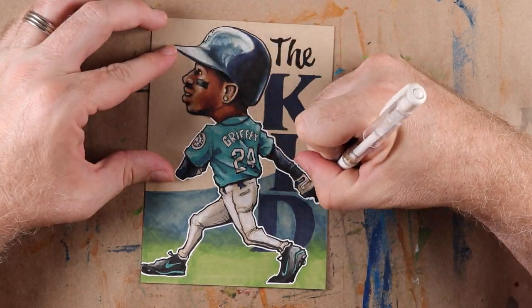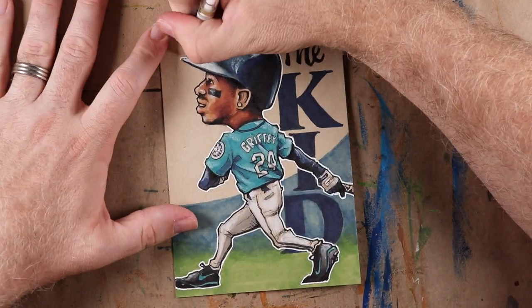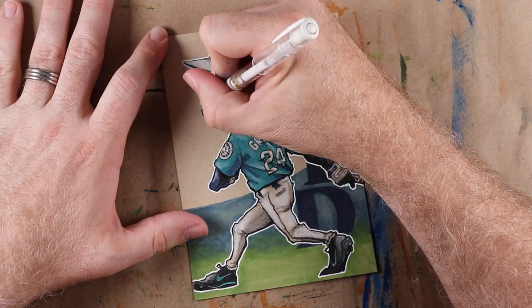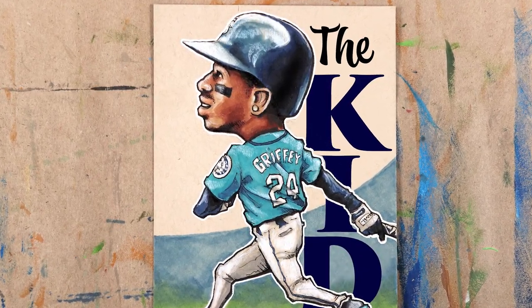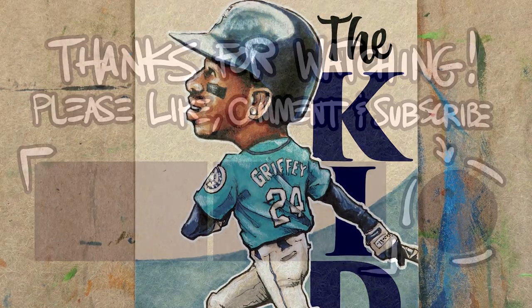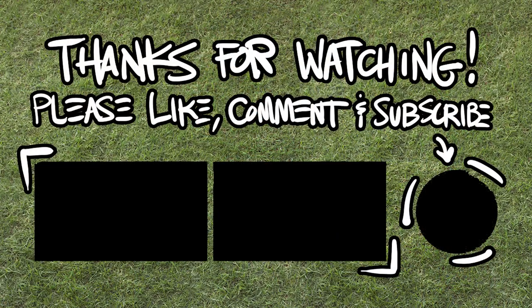All righty, there's the Kid! I really dig how this one came out, and I'm excited to show you all the second part of this commission next week. I'm looking forward to giving these to Joe at the National this week. Thanks so much, Joe, and of course thank you guys for watching. Now go find a video to watch and we'll see you real soon — maybe in Cleveland.